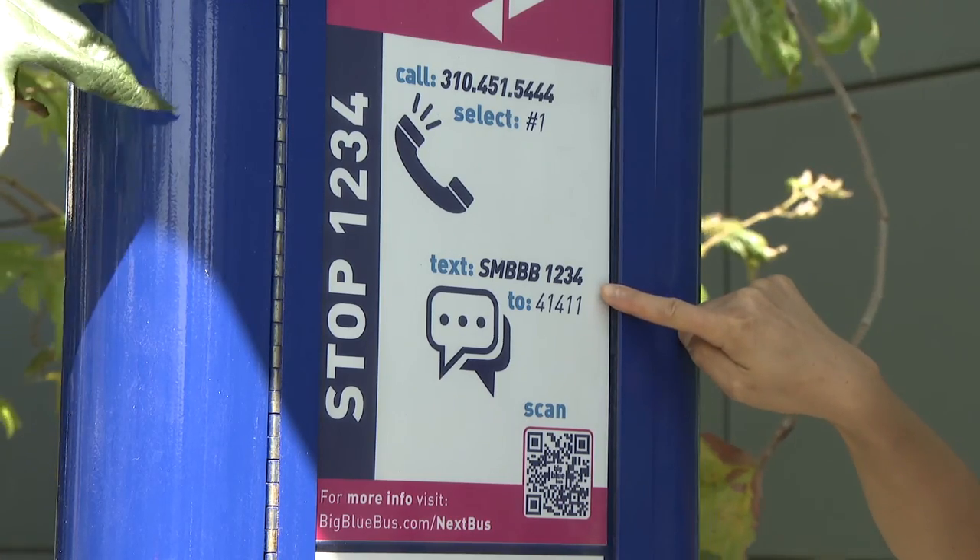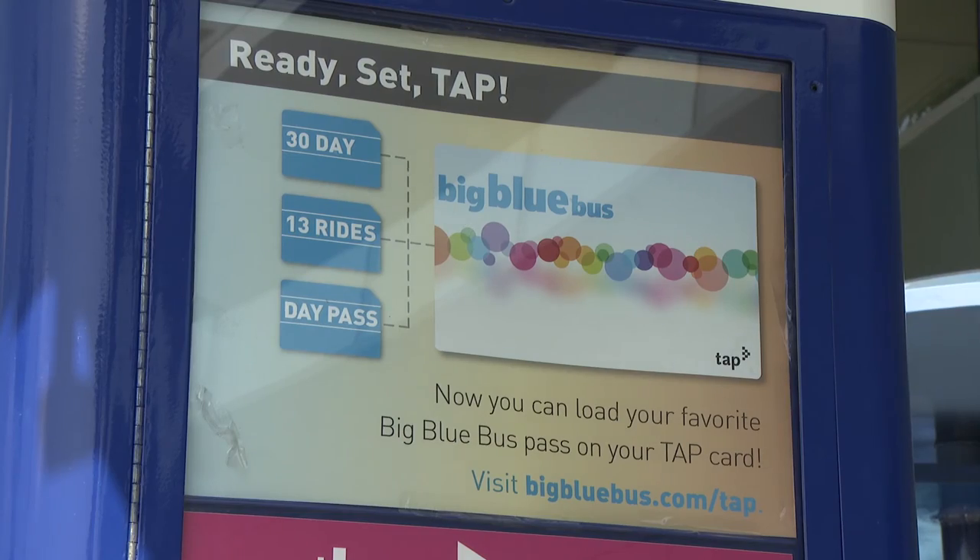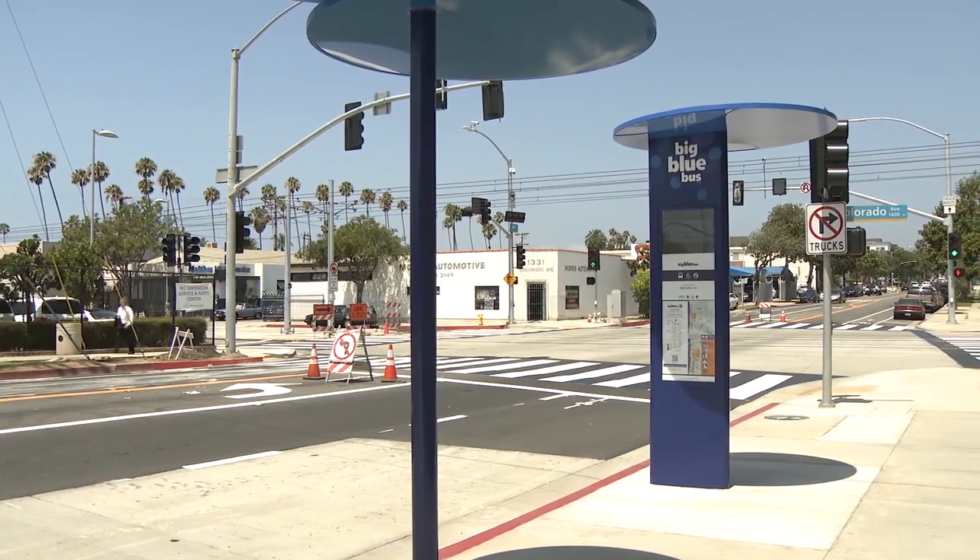Customers can access it through a website, through their mobile phone, by calling in to our main phone number, or even through text messaging.